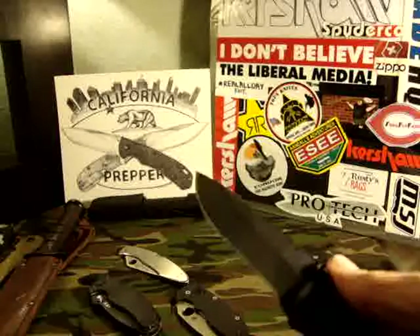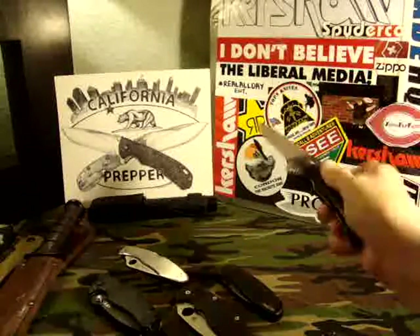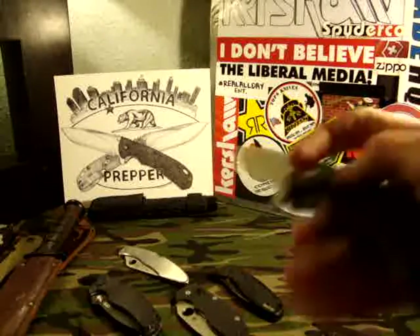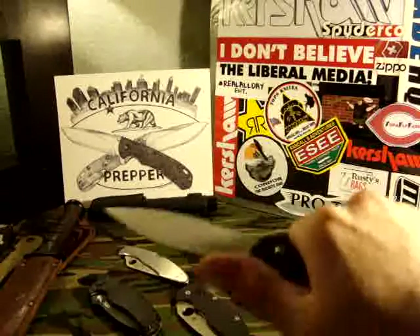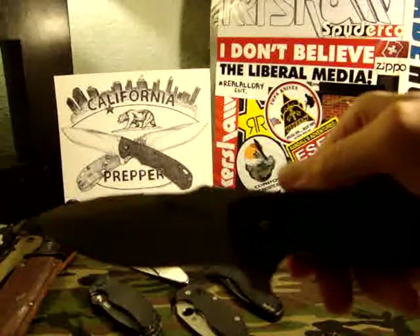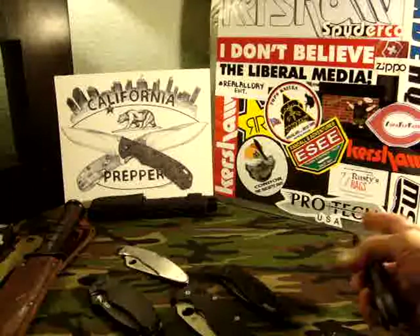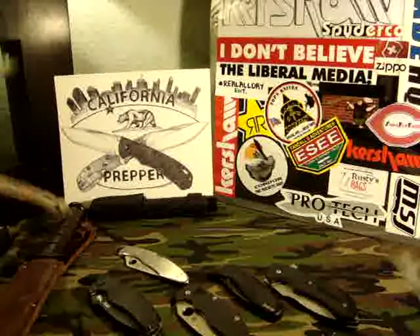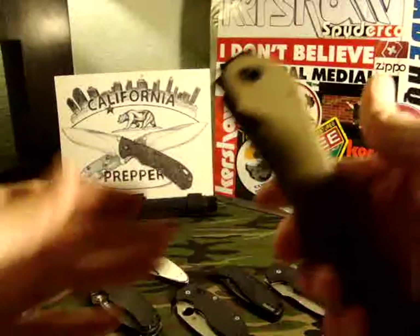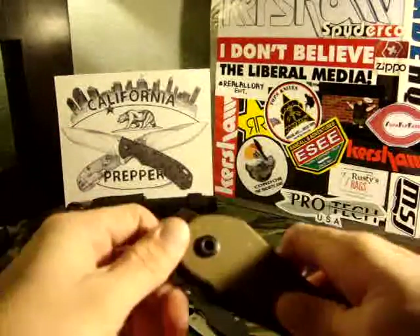Last but not least in the folder category we have the Bad Blood Fire Splitter. This thing is just a beast — reminds me a lot of the ZT0200, a lot of the same ergonomics. Just a beast of a knife. So those are some folders — I have my folders and my fixed blade.